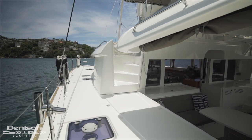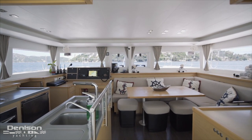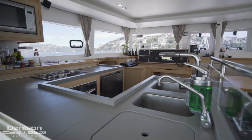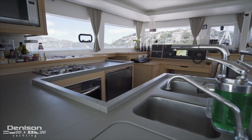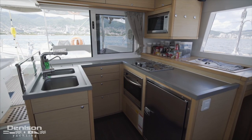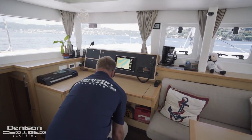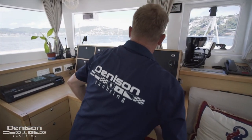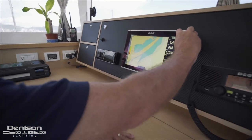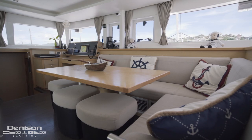Now let's take a look at this 450's airy salon. We first see the galley over on the port side aft, complete with twin sinks, a cooktop, and combination oven as well as cold storage. Immediately forward we see the nav station with B&G electronics that includes a GPS chart plotter. Next to this is your indoor dinette with L-shaped seating and three stools.